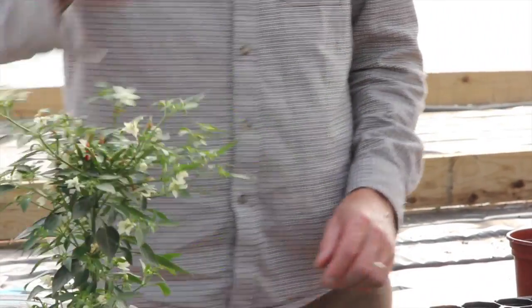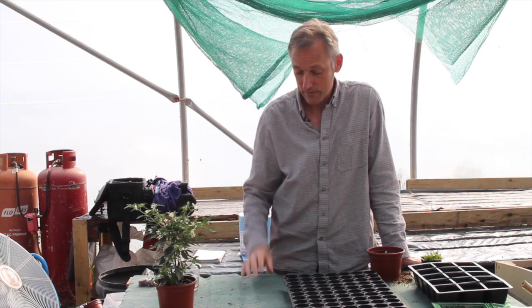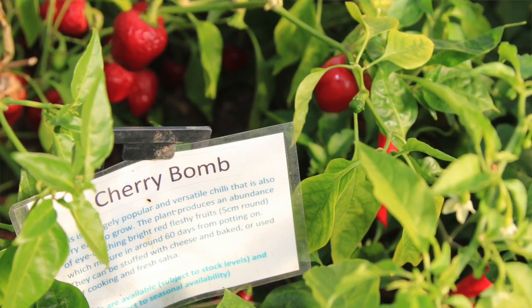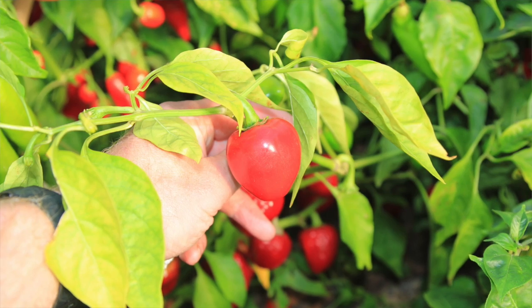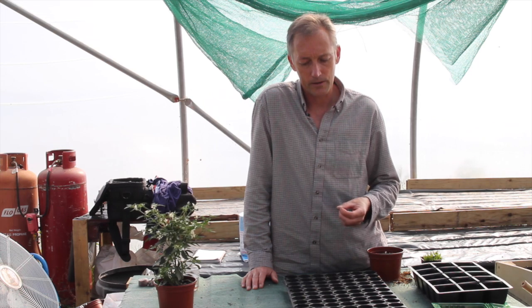If you've got more space, top varieties that we rely on every year include Cherry Bomb, which is a gorgeous, sort of tomato-shaped fruit. Always the first to ripen, loads of crop, not very hot, so nice for cooking and making fresh salsas and things like that.